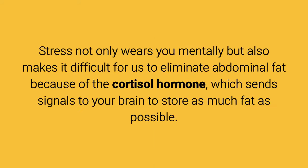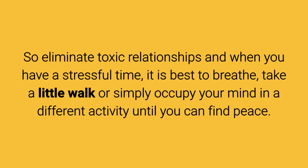Tip 2: Say goodbye to stress. Stress not only wears you mentally but also makes it difficult to eliminate abdominal fat because of the cortisol hormone, which sends signals to your brain to store as much fat as possible. So eliminate toxic relationships, and when you have a stressful time, it is best to breathe, take a little walk, or simply occupy your mind in a different activity until you can find peace.